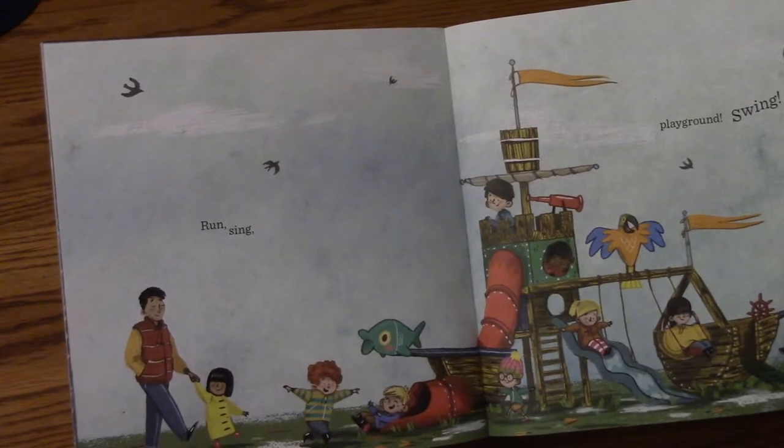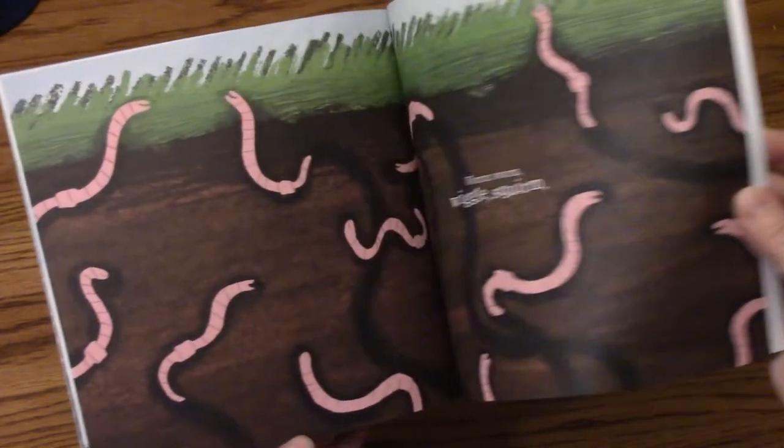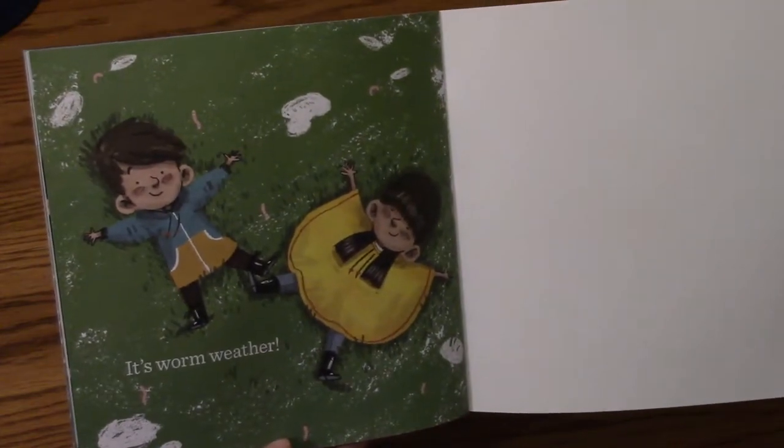Run, sing. Playground, swing. Worm, worm. Wiggle, squirm. It's Worm Weather.